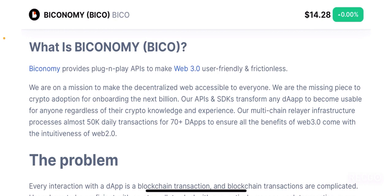So what is Biconomy? Biconomy provides plug and play APIs to make web 3.0 user friendly and frictionless. They are on a mission to make a decentralized web accessible to everyone. They are the missing piece to crypto adoption for onboarding the next billion. Their APIs and SDKs transform any dApp to become usable for anyone regardless of their crypto knowledge and experience. Their multi-chain relayer infrastructure processes almost 50k transactions daily for 70 plus dApps, to ensure all the benefits of web 3.0 come with the intuitiveness of web 2.0.